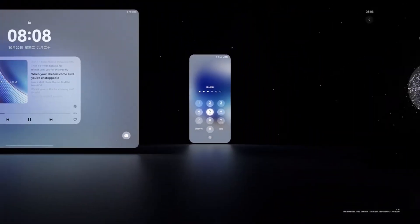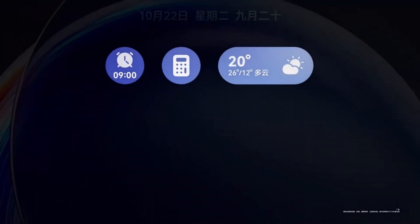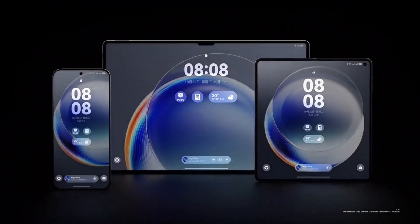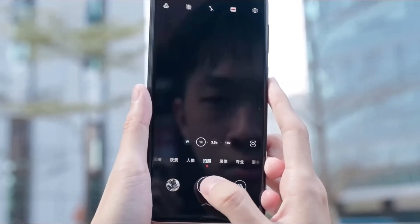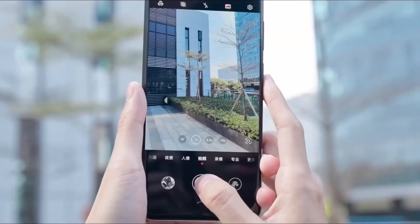First, let's talk about what makes HarmonyOS Next different. An app developer, Wang Boley, has explored the HarmonyOS Next beta and shared some interesting insights. According to Wang, HarmonyOS Next is now a closed operating system, meaning it will only work with Huawei's own devices, similar to Apple's iOS. No more cross-compatibility with non-Huawei brands.